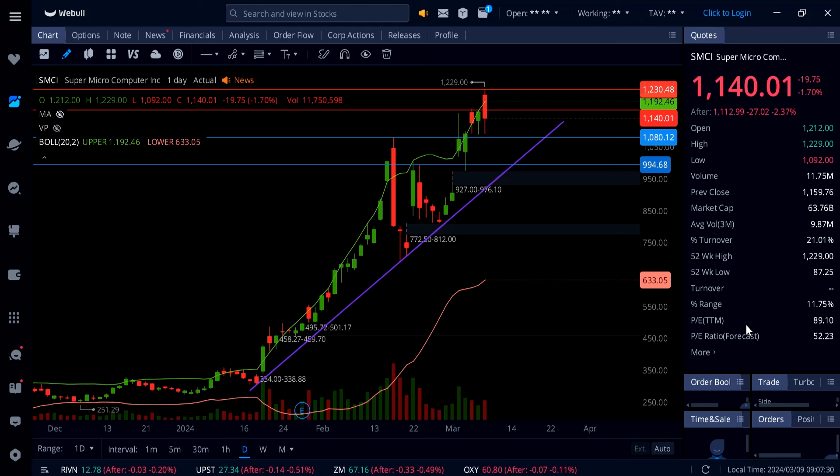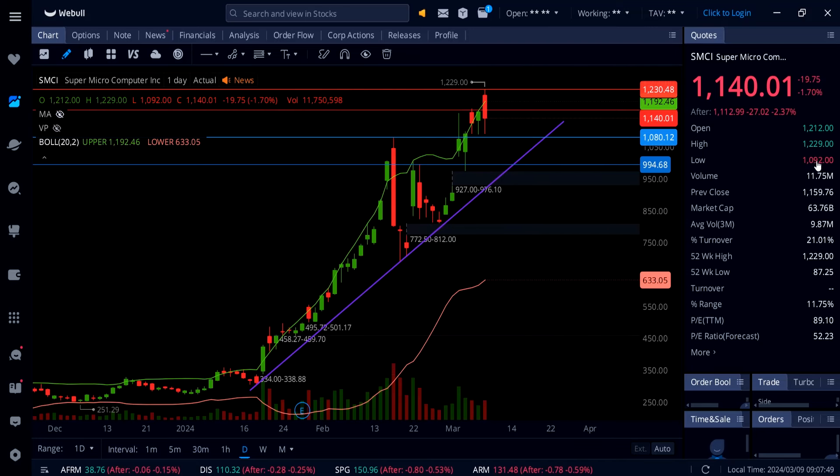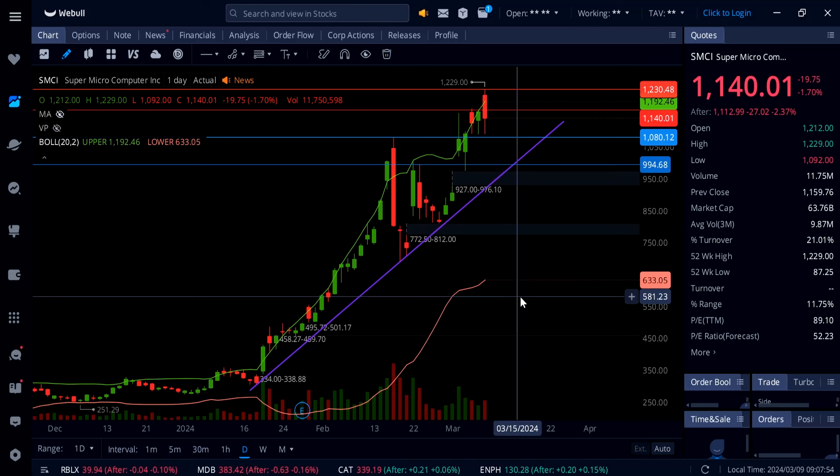SMCI is down 1.70% and again on Friday made another fresh new all-time high. In my last video I said this thing could go up to 1200 and possibly up to even 1230, and you can see we got really close on Friday — hit 1229 — and then we saw a rejection.